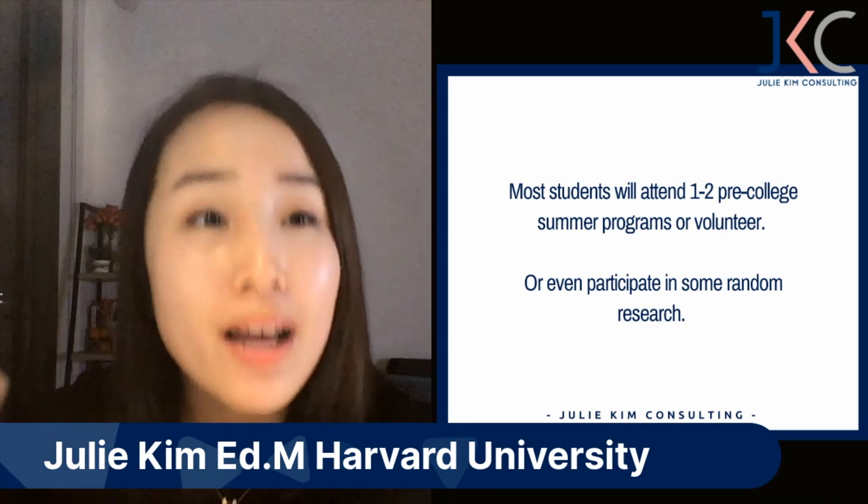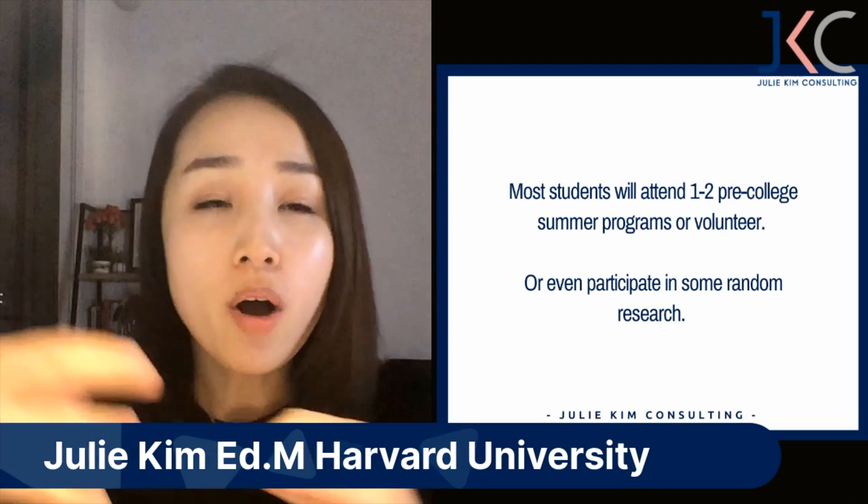Students say 'shouldn't I be doing something relevant to my academic interest?' The answer is no — what you're participating in really needs to show your personality and highlight your strengths. If my student's strength is writing, we go 100% all in on writing. If my student's strength is being vocal and speaking in front of people, then we're all about that.